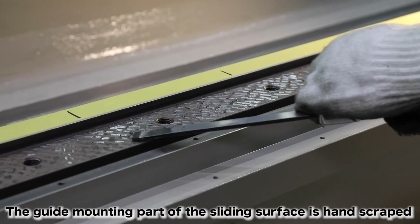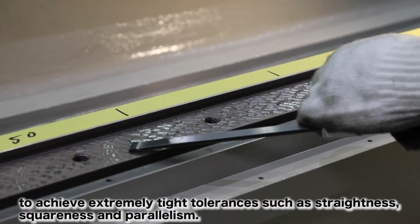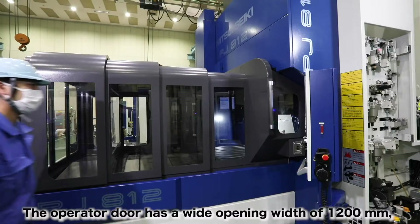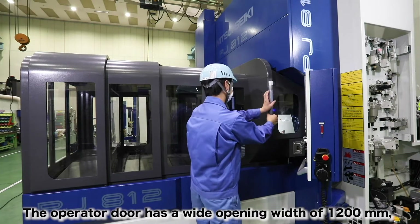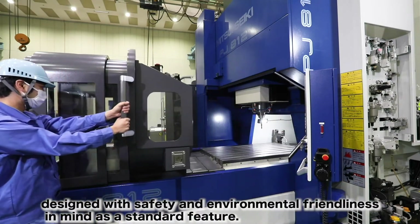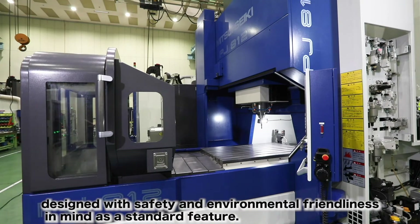The guide-mounting part of the sliding surface is hand-scraped to achieve extremely tight tolerances such as straightness, squareness, and parallelism. The operator door has a wide opening width of 1,200 millimeters and is equipped with full enclosure covers designed with safety and environmental friendliness in mind as a standard feature.